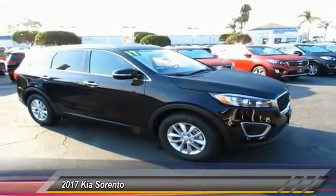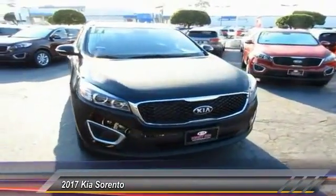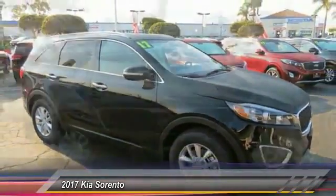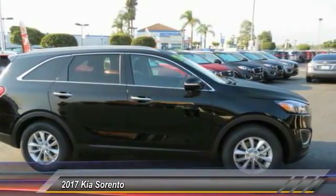2017 Sorento. The Kia Sorento is a comfortable riding, powerful, compact SUV loaded with impressive standard features. Take one look at its stylish, sleek design and you'll want to cross over to a Sorento, and it is priced below $35,000.